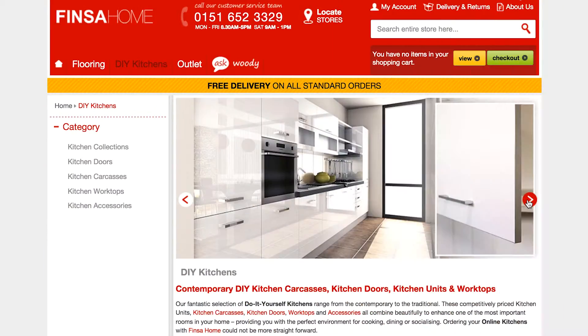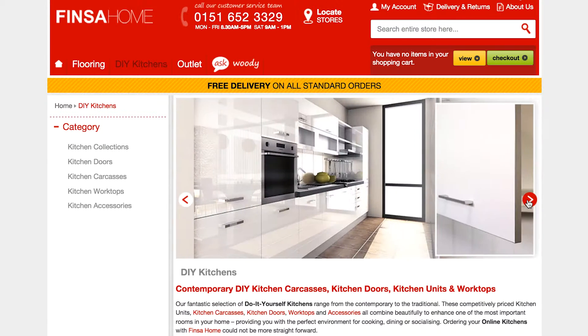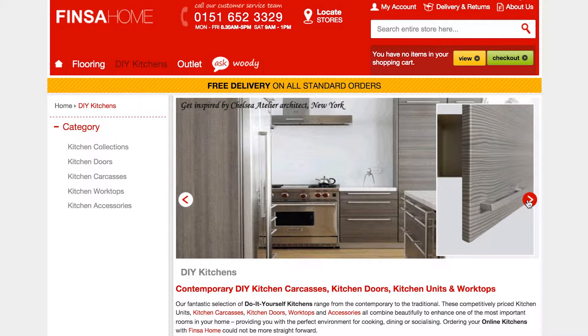Whether you're looking for a contemporary feel or something more traditional, we have a great range for you to choose from. Whether it be white pavino or kel cream gloss, the warm feel of walnut or even striking black gloss, they're all available here for you in units, stores and drawers.